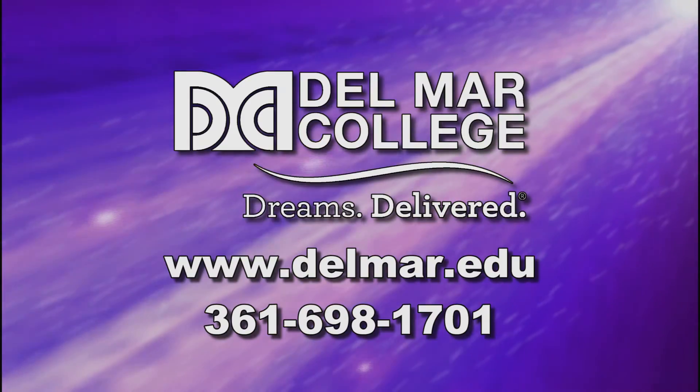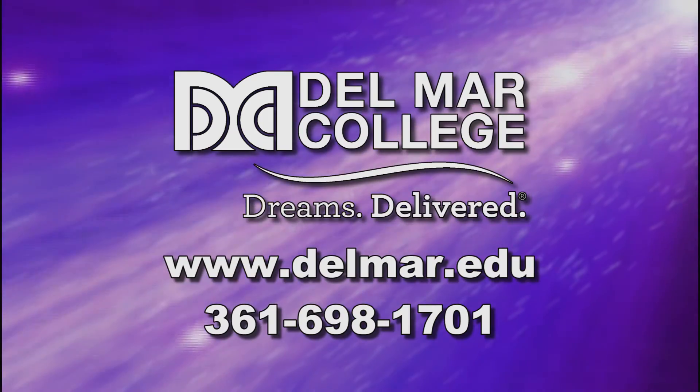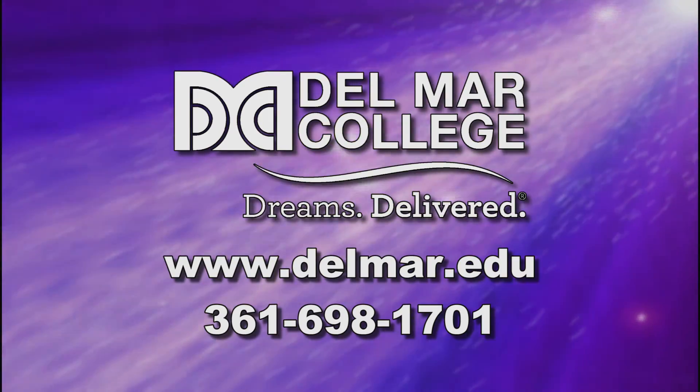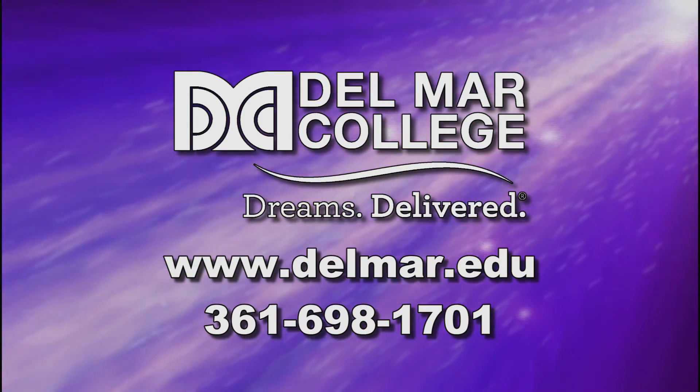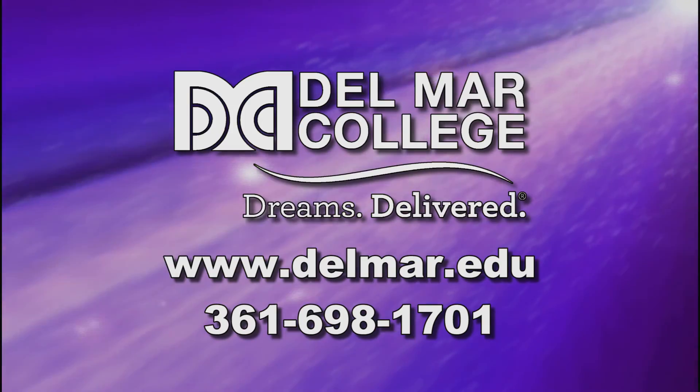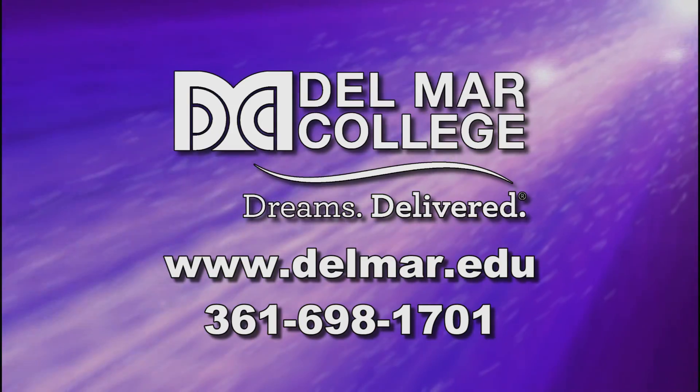Learn more about Del Mar College's air conditioning applied technology program by visiting www.delmar.edu or calling 361-698-1701. Del Mar College — Dreams. Delivered.